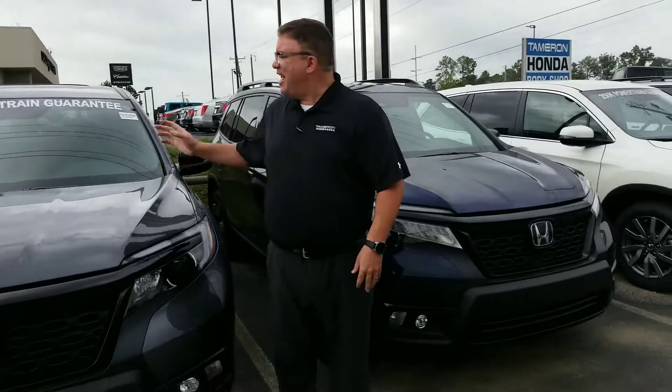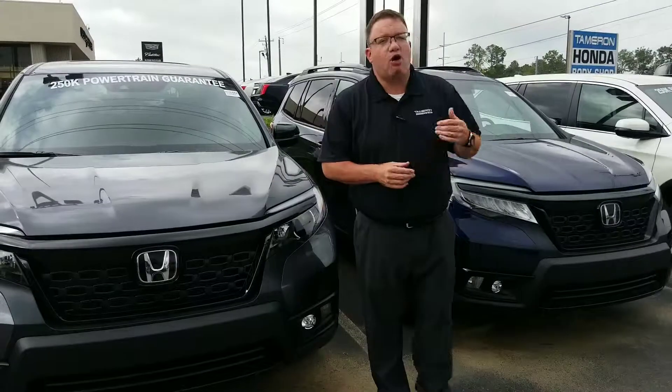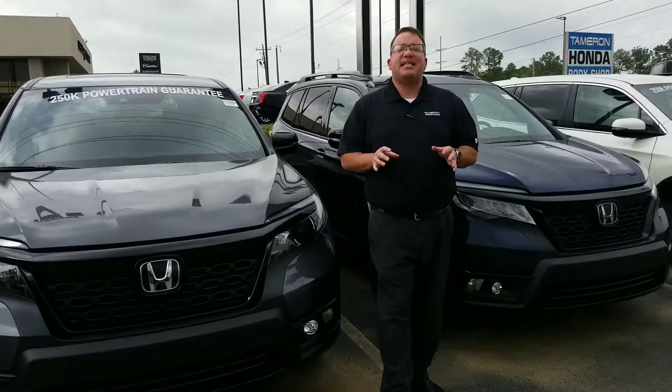It's a fantastic five-passenger V6 SUV. It's going to look great sitting in your driveway or out on the trails. Do not miss out. Give me a call or come by today.